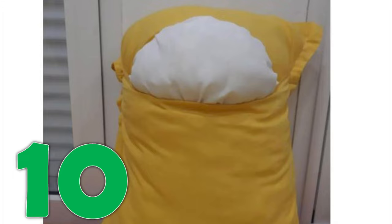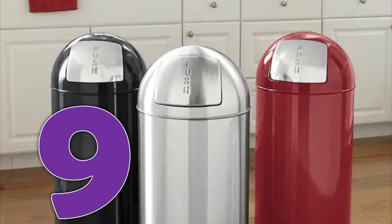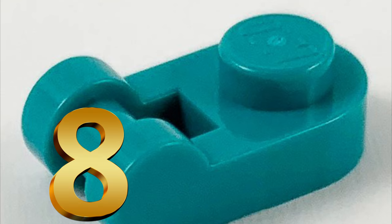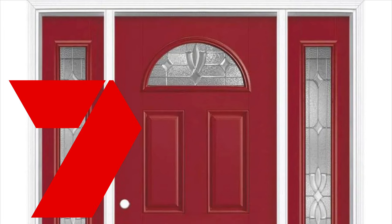Number 9: these trash cans. They all look like crewmates, right? Number 8: Lego piece 26047. This one is obviously the cyan crewman.